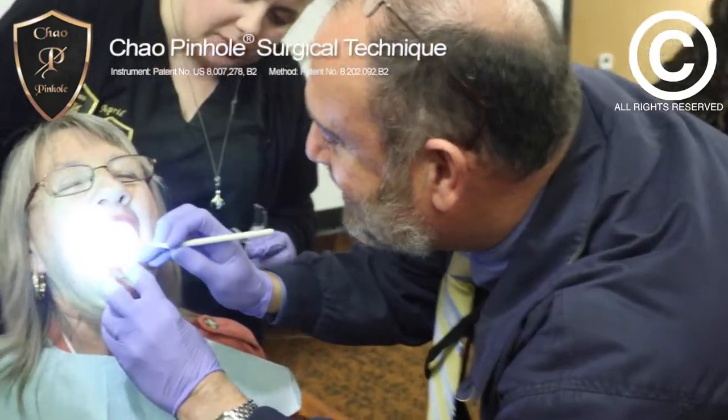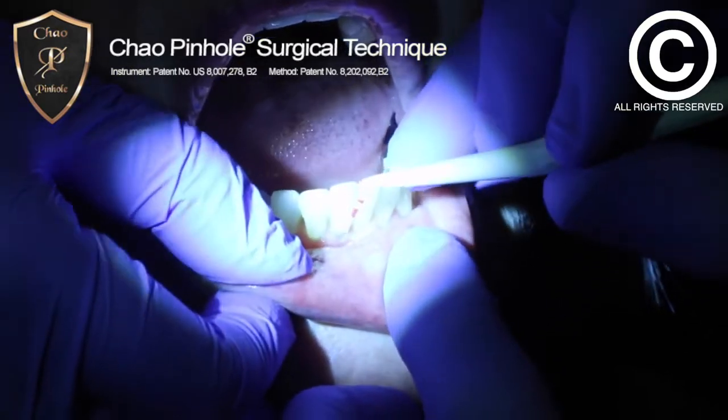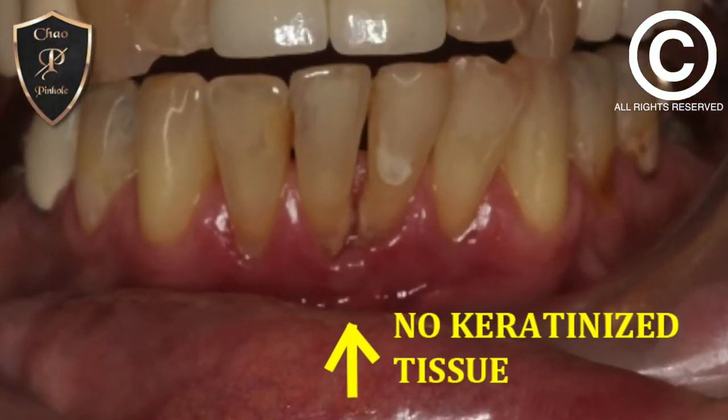The gum rehabilitation is amazingly impressive. There was Miller Class III, no papilla, no attached gingiva — literally on all the lower front teeth — and now there's attached gingiva. The pockets are 2 millimeters or less, no bleeding. Very nice. The case was an advanced perio condition with pockets between 5 and 7 millimeters.